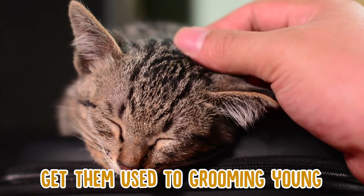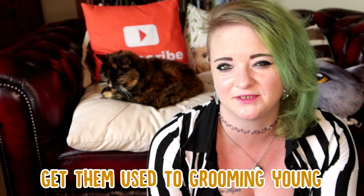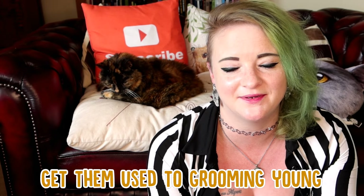If you've got an older cat, this can still be done — it might be a little bit harder, but just handle your cat on a regular basis and get them used to the grooming process. It might take a little bit longer, but it can be done.